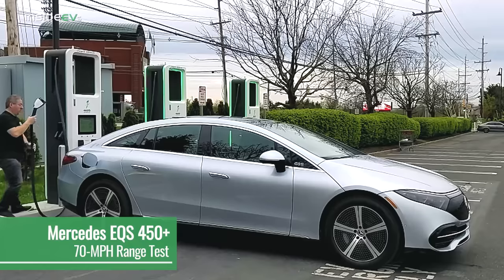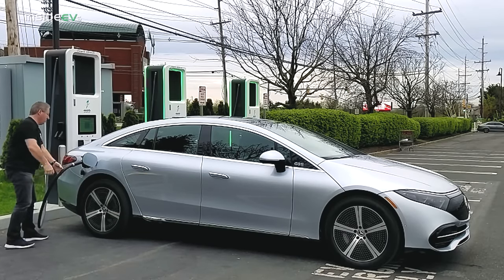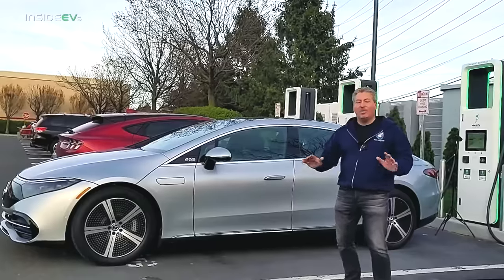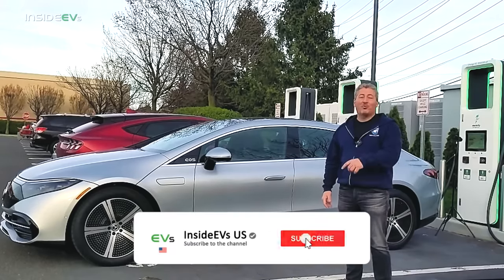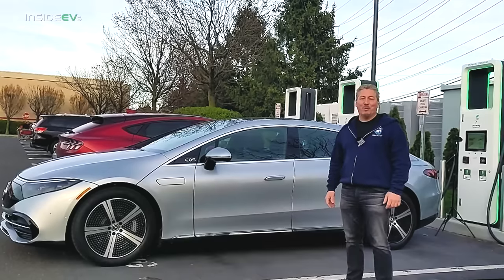As with all the tests, we fully charge the EV, which I'm doing right now, and then we hop out onto the highway and drive at a constant 70 miles an hour until it won't go any further. If you don't want to miss any of the Inside EV's highway range tests, don't forget to subscribe to the Inside EV's YouTube channel and follow us on social media.